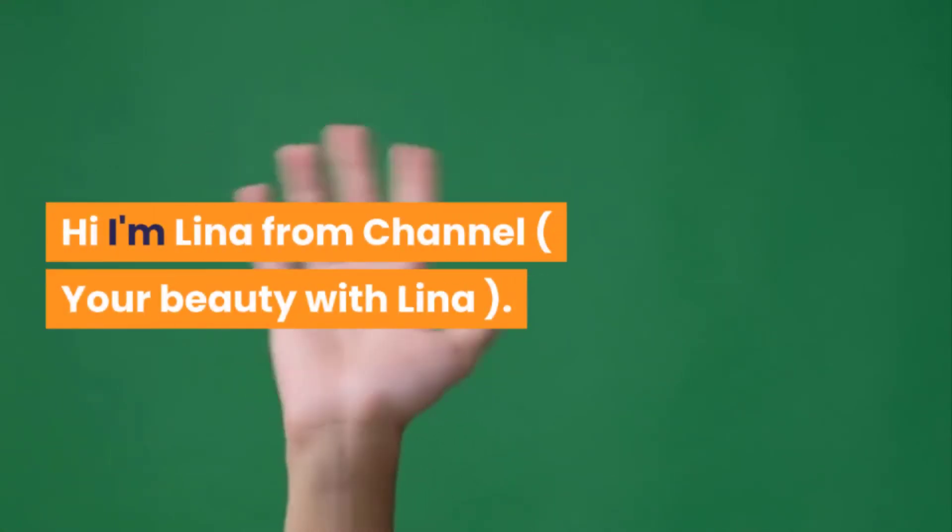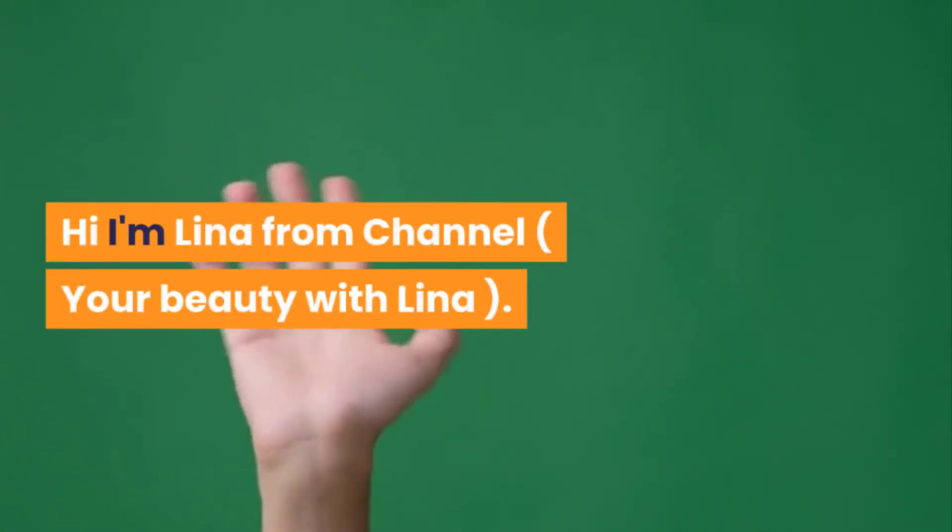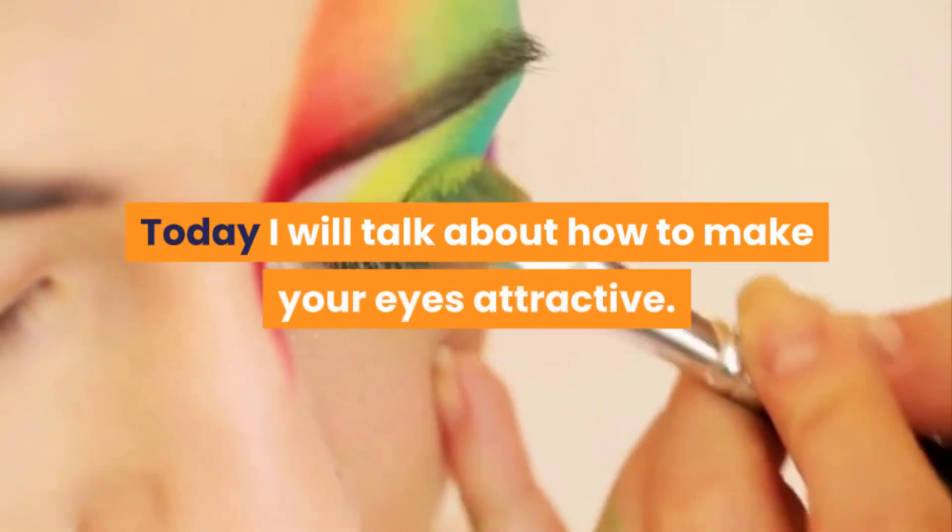Hi, I'm Lena from channel Your Beauty with Lena. Today I will talk about how to make your eyes attractive.